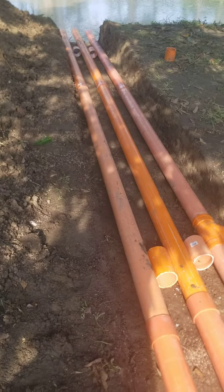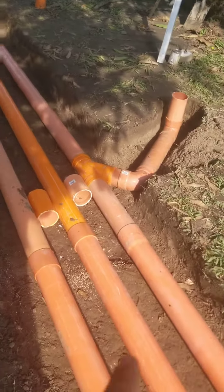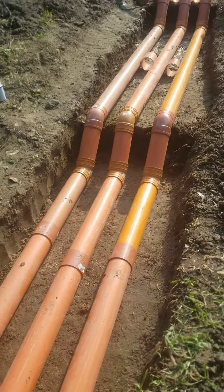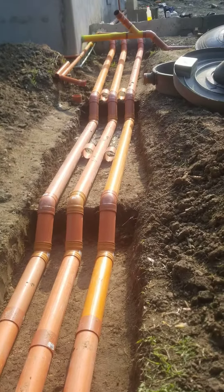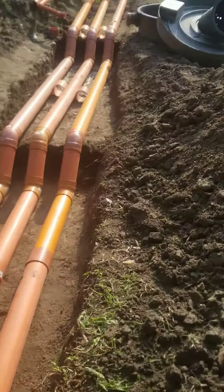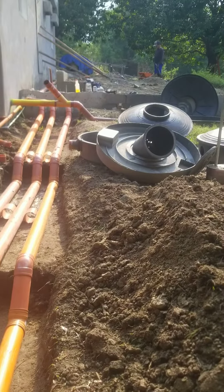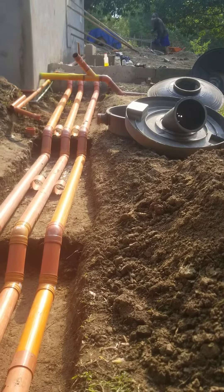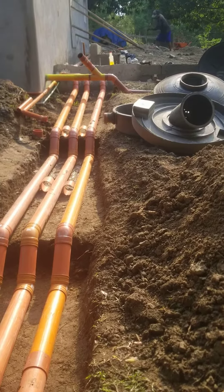I got the cheaper pipes — not too expensive, about ten dollars a piece instead of twenty dollars a piece — because they're going to be buried. Anything exposed above the ground I use the Series 1000, which is a bit more expensive, almost twice the price.